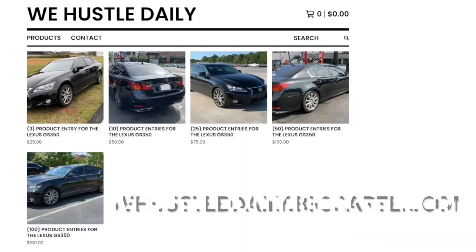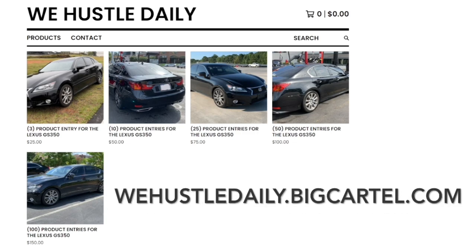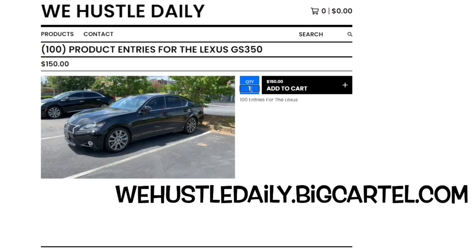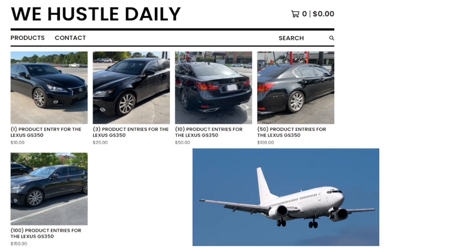Hustle Nation, all you have to do to enter to win my Lexus GS 350 is purchase any one of these options here. The number in the parentheses determines how many times your name will be put in a pot — $25 gets you in three times, $150 gets you in a hundred times. The website will be in the link in the description, the comment section, and on screen. Don't forget the winner will be flown in with a free plane ticket paid for by me so you can pick up your car and title.